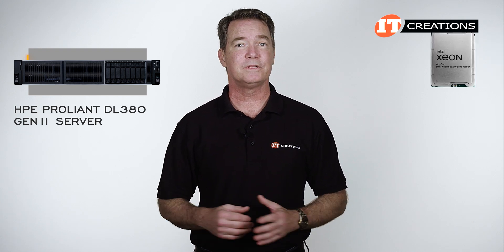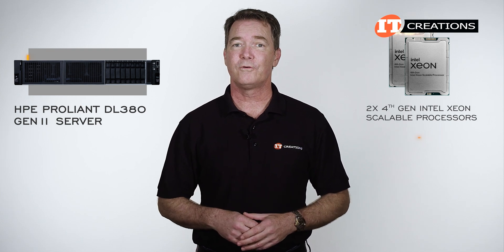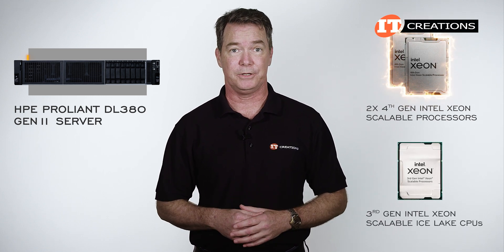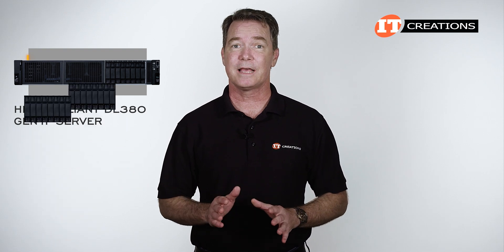It too is outfitted with dual 4th generation Intel Xeon Scalable processors, codenamed Sapphire Rapids, for improved performance across the board compared to the previous 3rd generation Intel Xeon Scalable Ice Lake CPUs. There are so many storage options on this 2U chassis that it does get a little confusing.